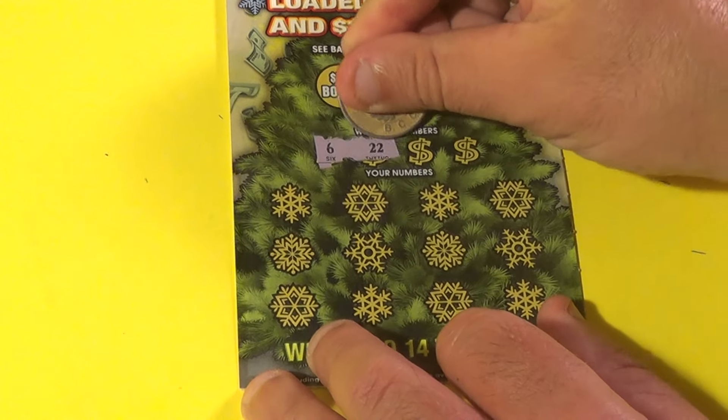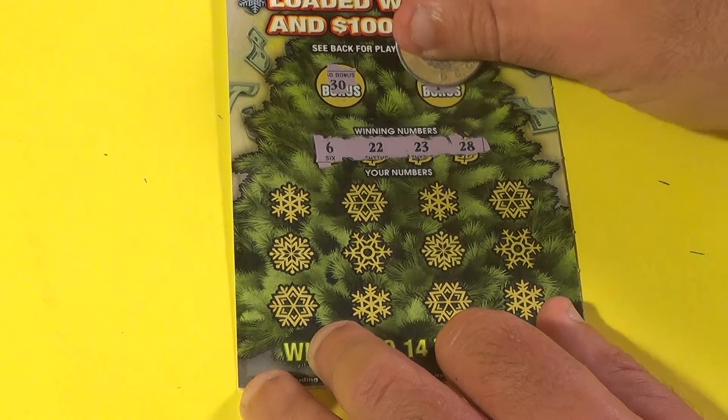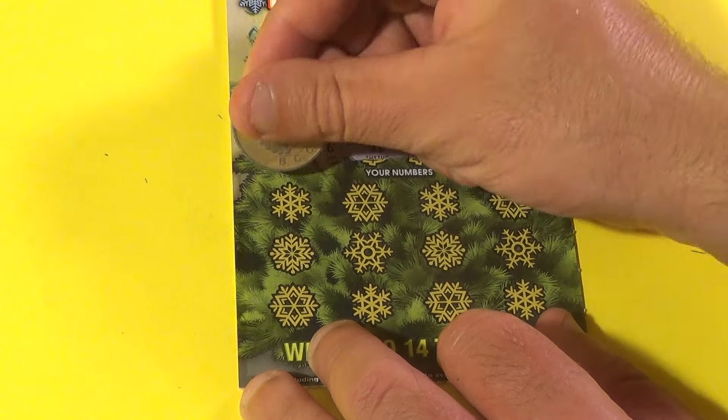Our winning numbers are 6, 22, 23, and 28. And we have in the bonuses 30 and 1. Don't get the bonuses there.